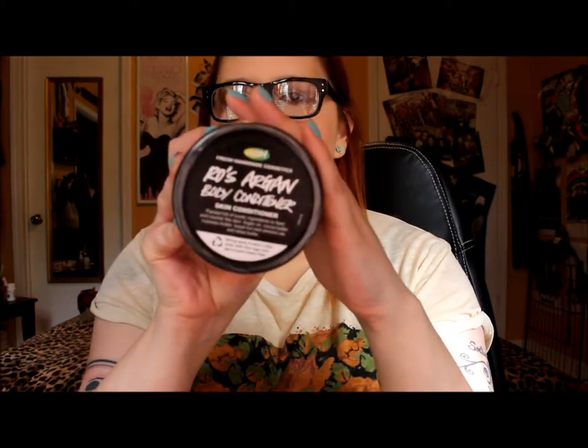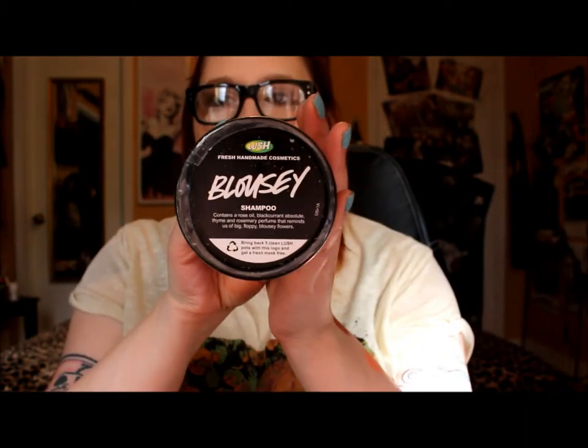The first thing I got from Lush is the Rose Argan Body Conditioner because I was running low on the one in my shower. I started using this in December and I have not been able to take a shower without it ever since — it's been such a lifesaver for my dry skin. I've also been running low on my Blousey Shampoo, which I use as a clarifying shampoo before I put my deep conditioner in to prepare my hair and remove excess dirt and oil.